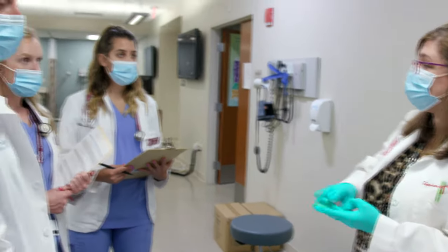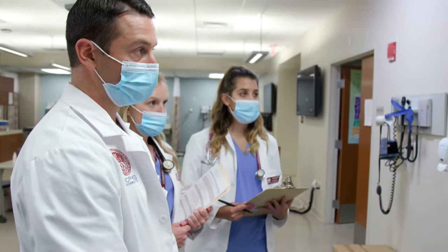Each student has a designated advisor who is a faculty member to guide them through any type of academic concerns or concerns with regard to handling the rigor of the program.